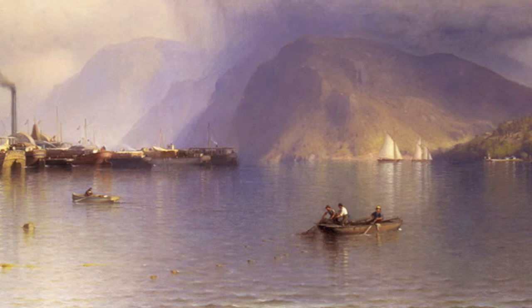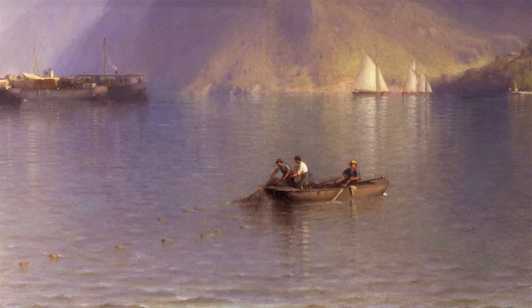Below the mountain is a vision of olden days just passing into history about the time of the Civil War. Small boats hug the shore and in the foreground, three men fish with nets. It's clearly a family or local enterprise.